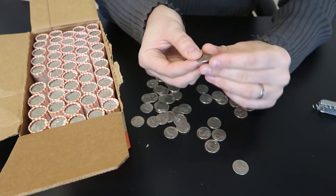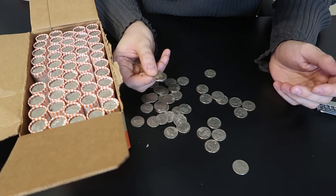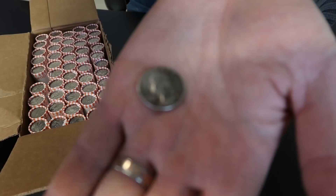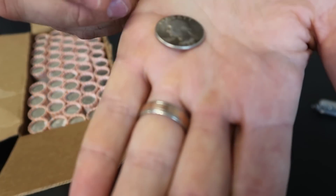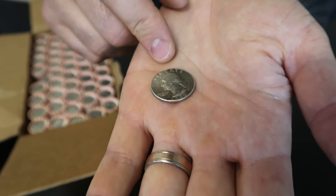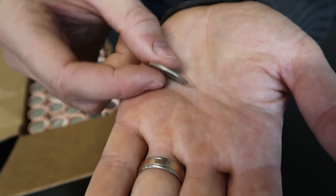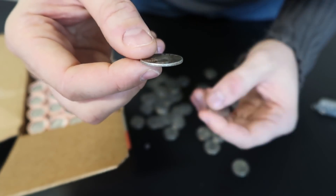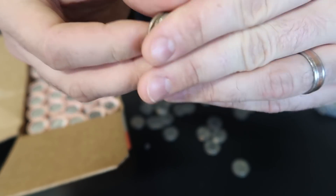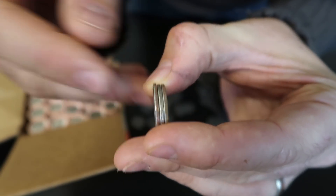No way — I almost missed it! Out of the first roll we got a 1963 silver quarter! Oh my gosh, I can't believe it, I almost missed it. How lucky is that? 1964 and under is what we're looking for — 90% silver, melt value a little over three dollars.